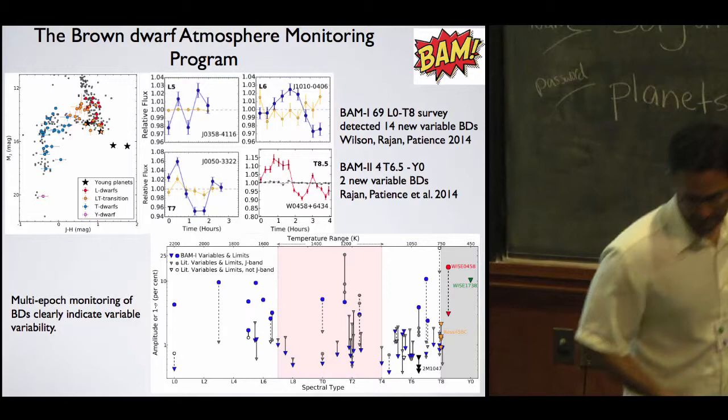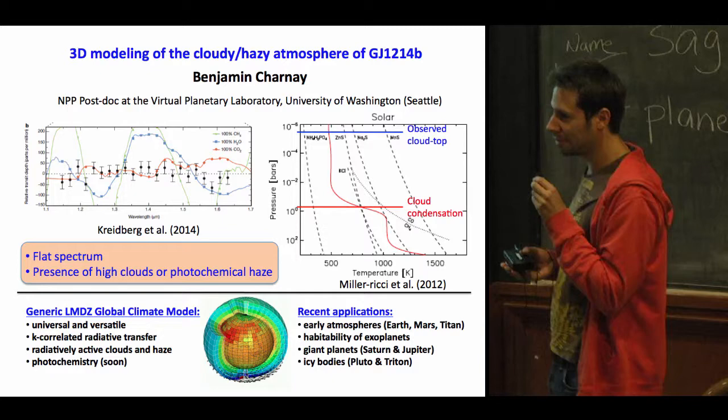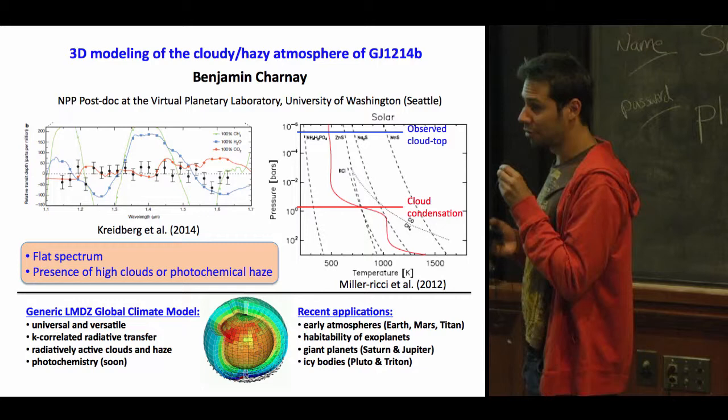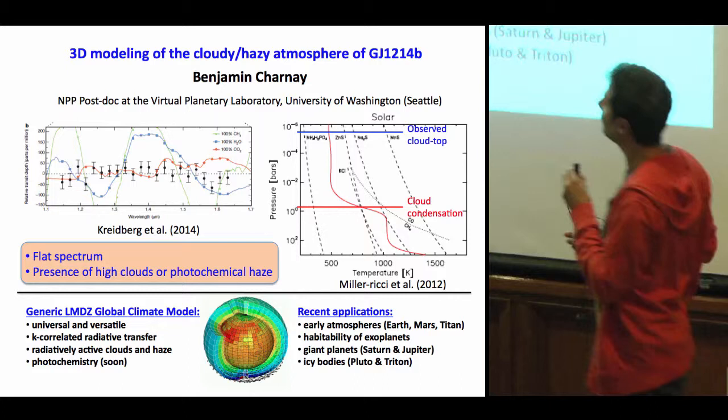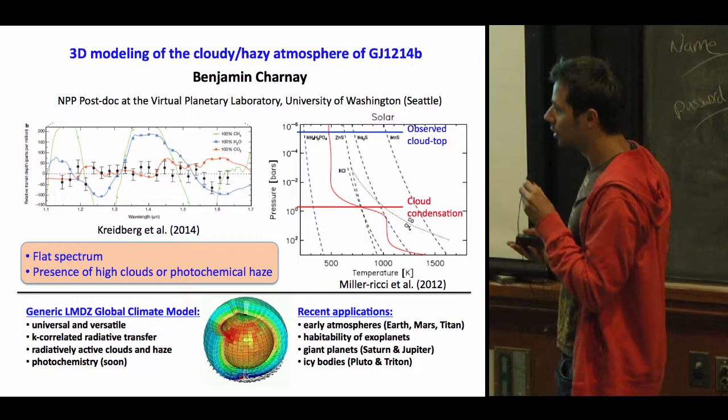Good morning. I'm Benjamin Charnay. I'm doing a postdoc at the Virtual Planetary Laboratory in Seattle, and I'm currently working on the 3D modeling of GJ 1214b. GJ 1214b is a transiting warm super-Earth. The observational data indicate a flat spectrum, which has been interpreted as the presence of high clouds or photochemical hazes. But the formation of such high and thick clouds is not well understood and probably requires strong atmospheric circulation.